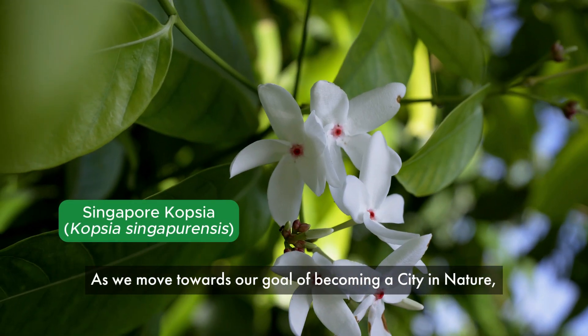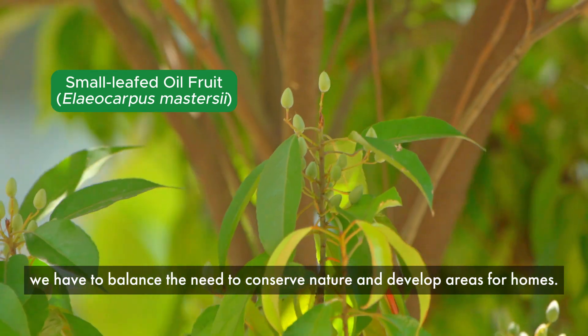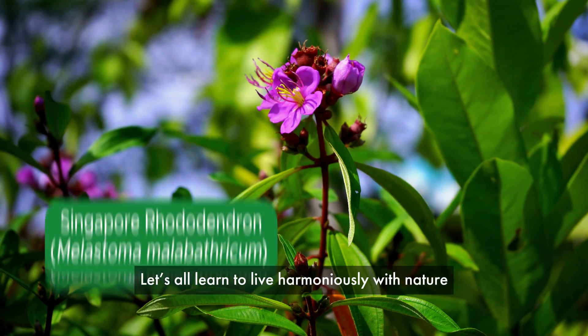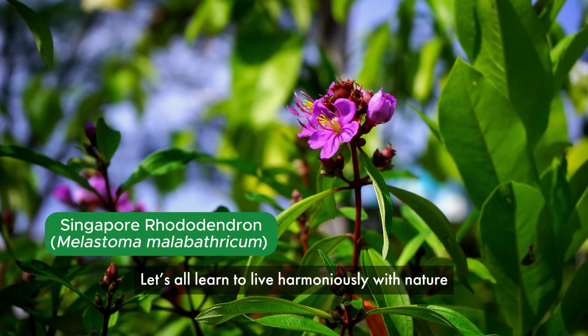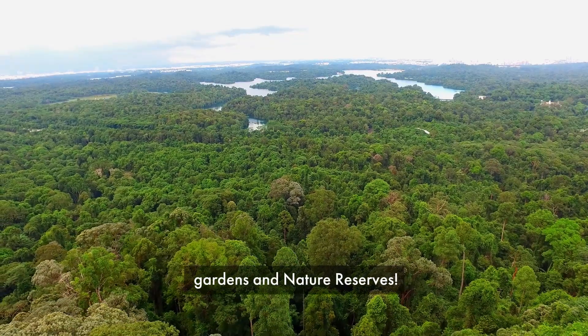As we move towards our goal of becoming a city in nature, we have to balance the need to conserve nature and develop areas for homes. Let's all learn to live harmoniously with nature so that future generations can experience our beautiful parks, gardens, and nature reserves.